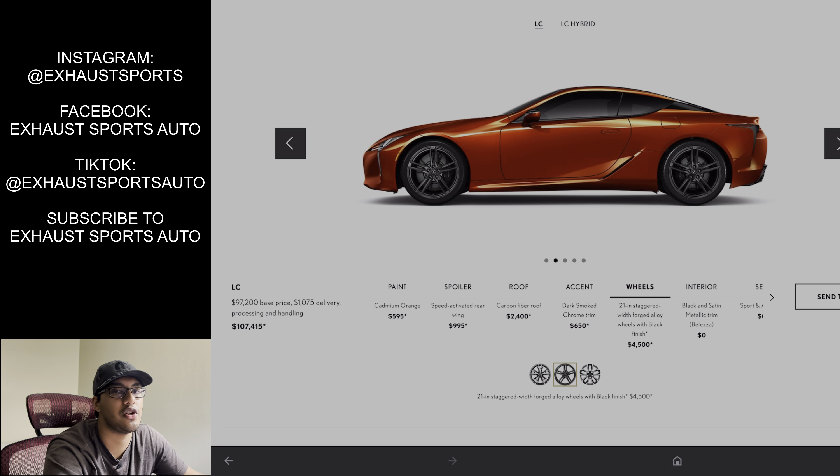Honestly, the beige interior is what really made me fall in love with the LC500 and I would still have no issues getting that. In fact, it's actually cheaper to get that in Alcantara — only $1,700 versus $3,600 for the orange interior. But for 2022 I don't mind going with the orange interior, even though beige is amazing to me.